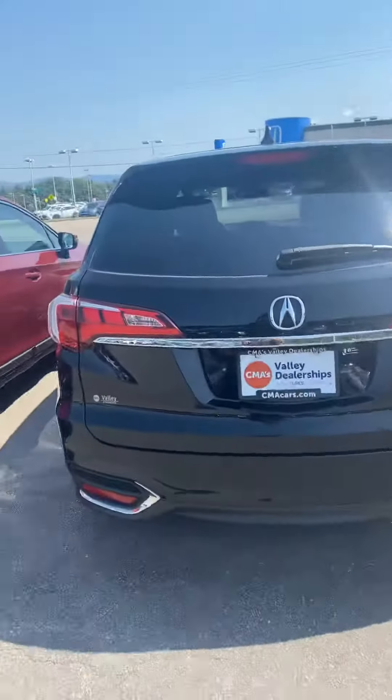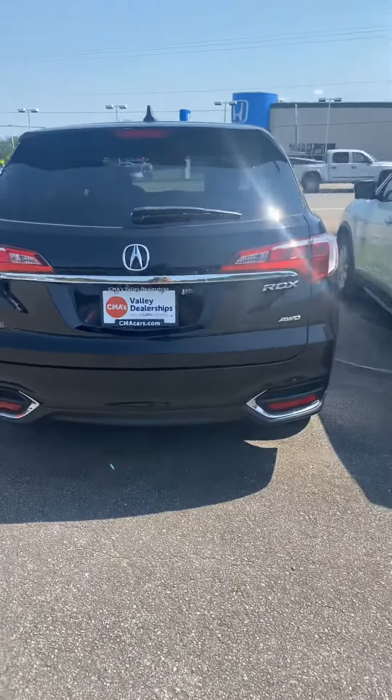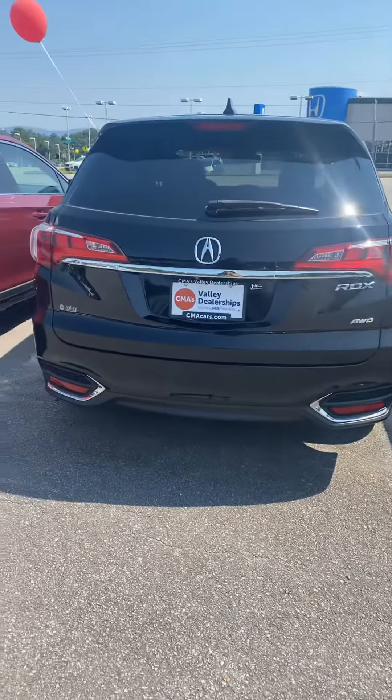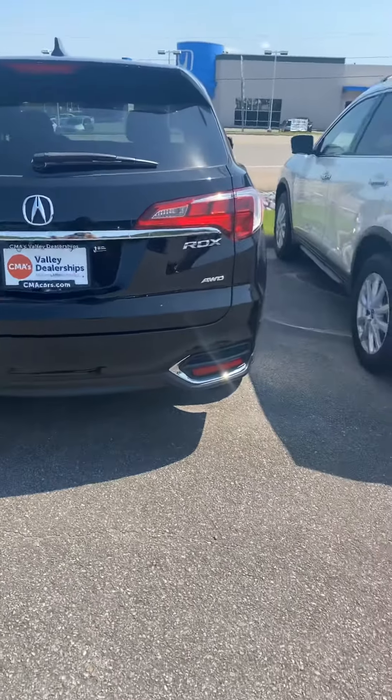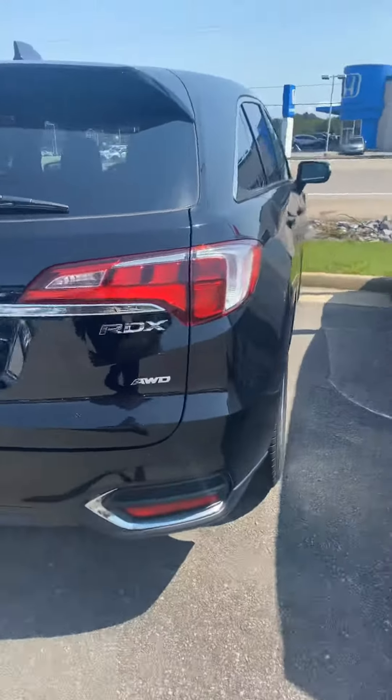I'm actually standing out here in front of the Acura that you inquired about, so I'm just going to do a quick little walk around for you. I did get your easy purchase request. I did see we can either bring the vehicle to you for a test drive or you can come in and check it out. But again, in the meantime, here's just a quick walk around for you.